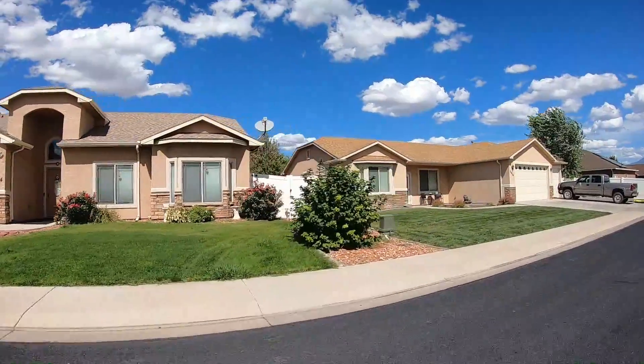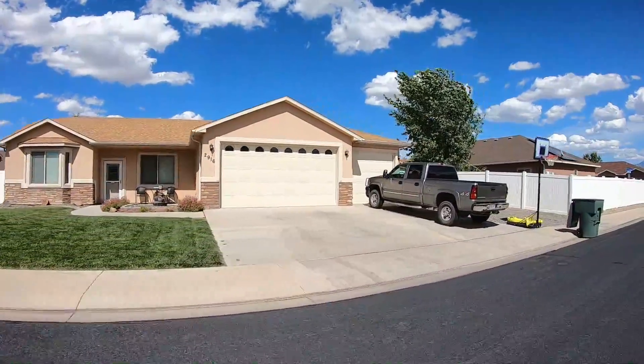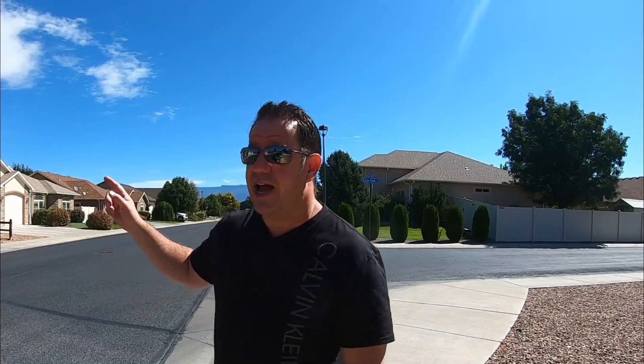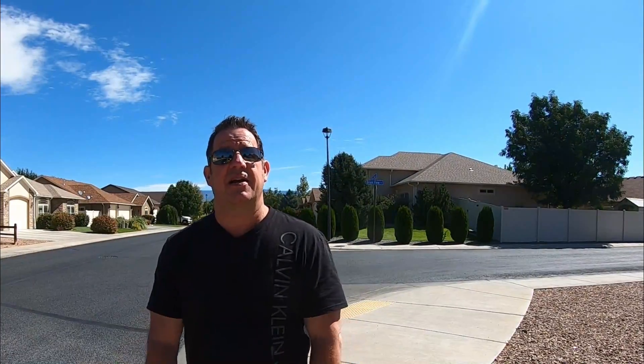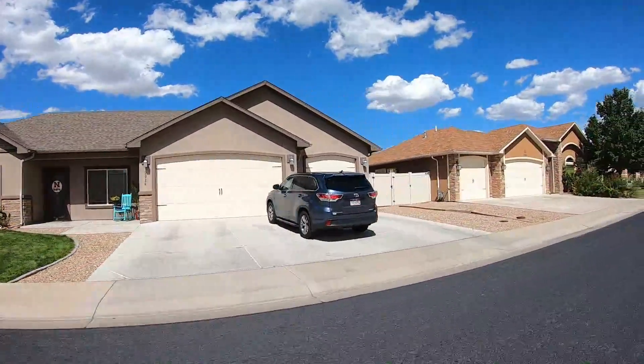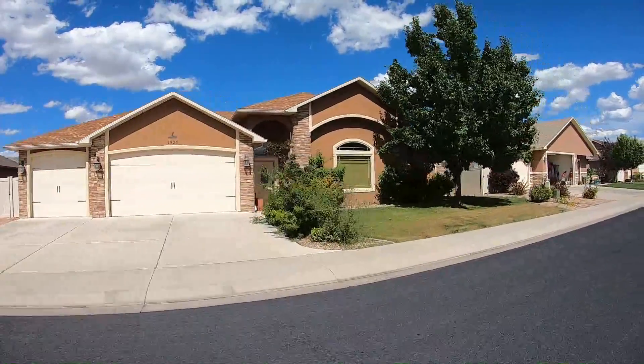We're here in Riverview Estates. These homes range anywhere between 1,500 and about 2,300 square feet. The price range is going to be about $290,000 up to about $340,000–$350,000. Mostly one-story homes, though there are a few two-story homes in this neighborhood. And look behind me — that is the Grand Mesa. So if you're looking for a subdivision with some views, a good price point, a pretty good square footage range, and lots of about a quarter of an acre, this is a great option.